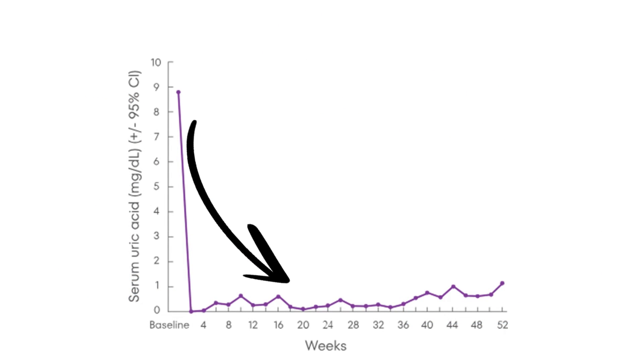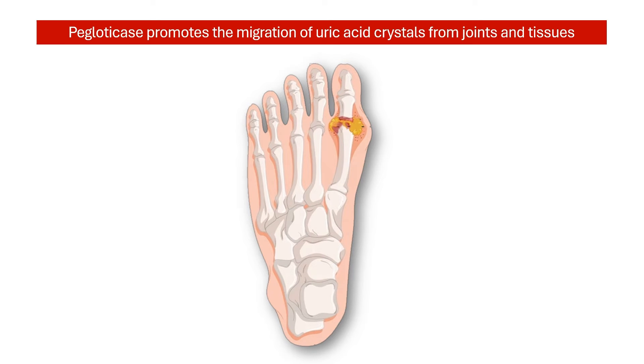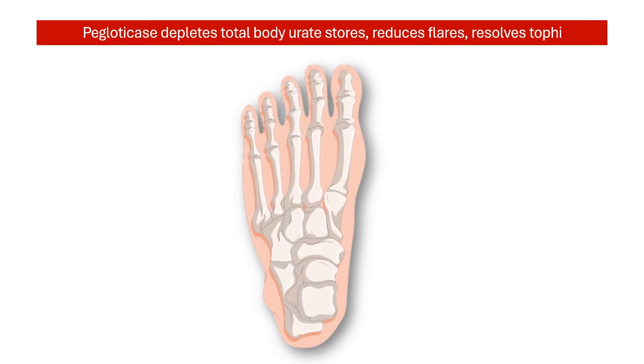This reduces the amount of uric acid in the serum. The reduction in serum uric acid induces a concentration gradient that promotes the migration of urate out of joints and tissues, making it readily available for allantoin conversion. Within months of treatment, Paglodicase depletes total body urate stores, reduces flares, and resolves tophi in most patients. This can significantly improve the quality of life.